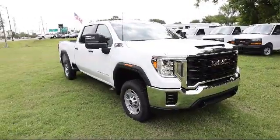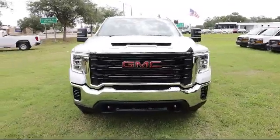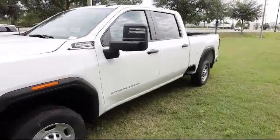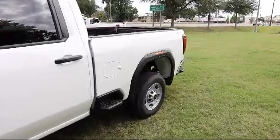It comes equipped with a Duramax 6.6L turbocharged diesel V8 engine, keyless entry, auto-locking rear differential, LED cargo area lighting, exhaust brake, and 4G LTE WiFi and hotspot capable.